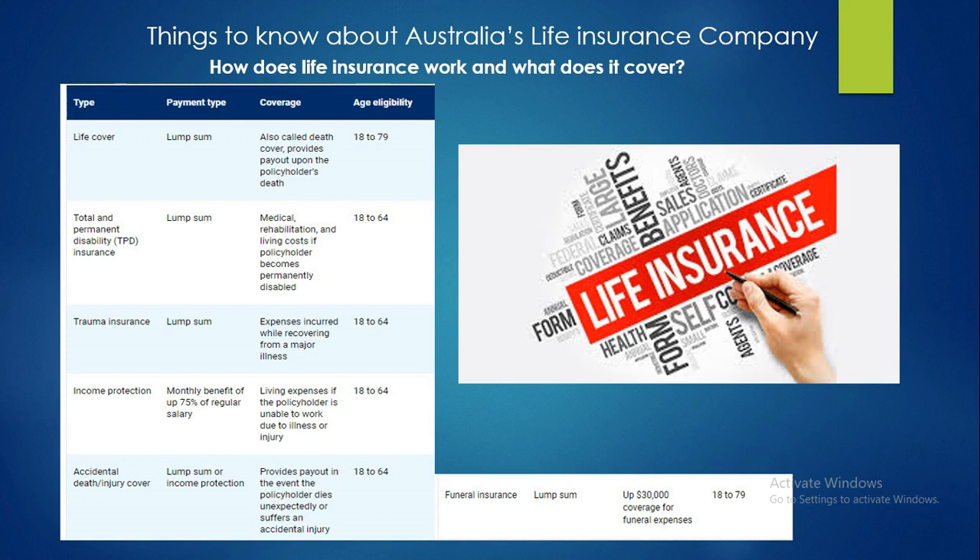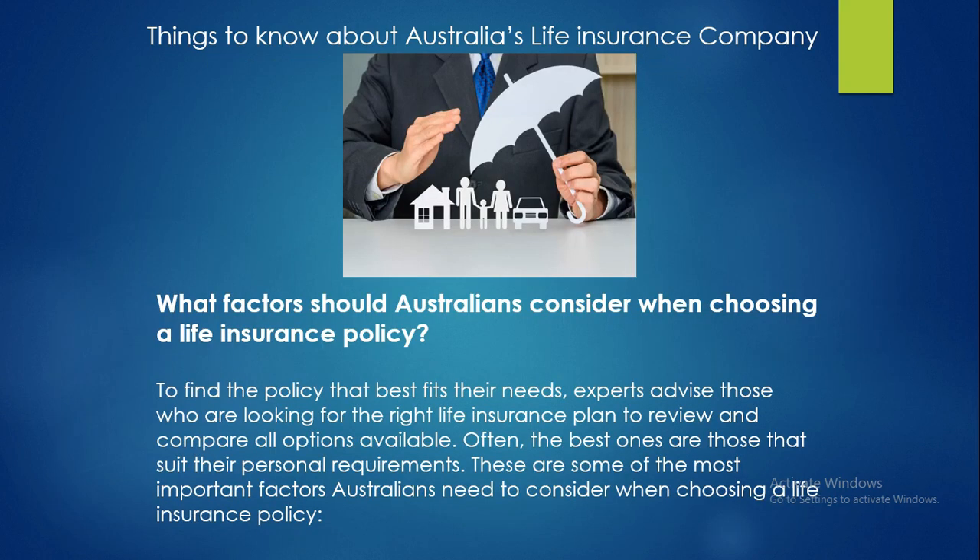The fifth type is accidental death or injury cover; payment type is a lump sum or income protection, and coverage provides a payout in the event a policyholder dies unexpectedly or suffers an accidental injury; age eligibility is 18 to 64. The final type is funeral insurance; payment type is a lump sum, with coverage of up to $30,000 for funeral expenses; age eligibility is 18 to 69.